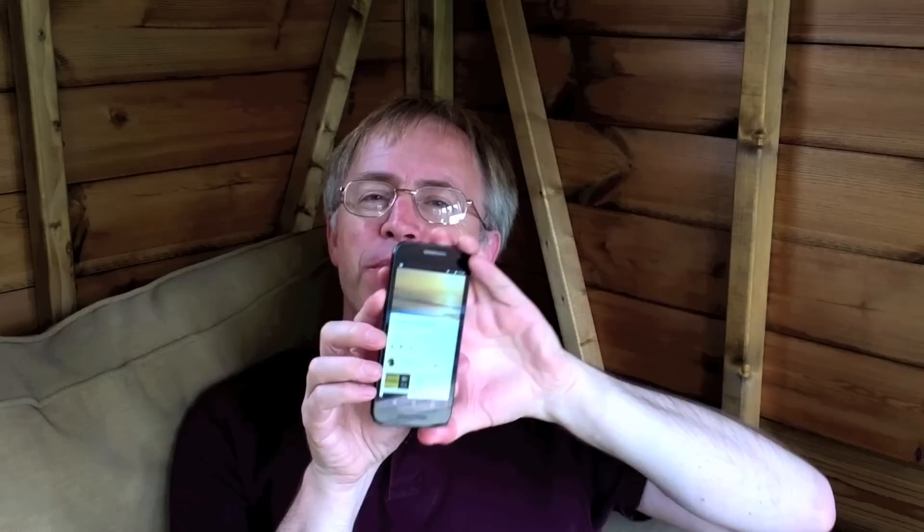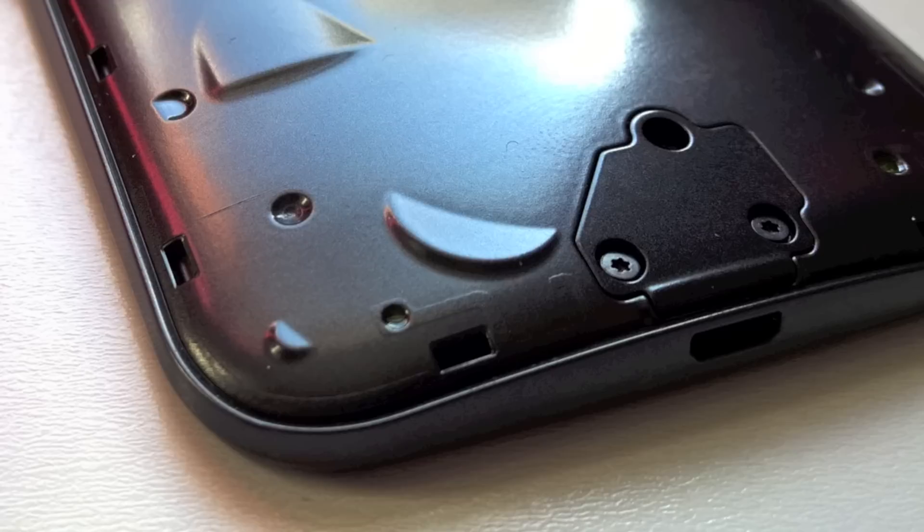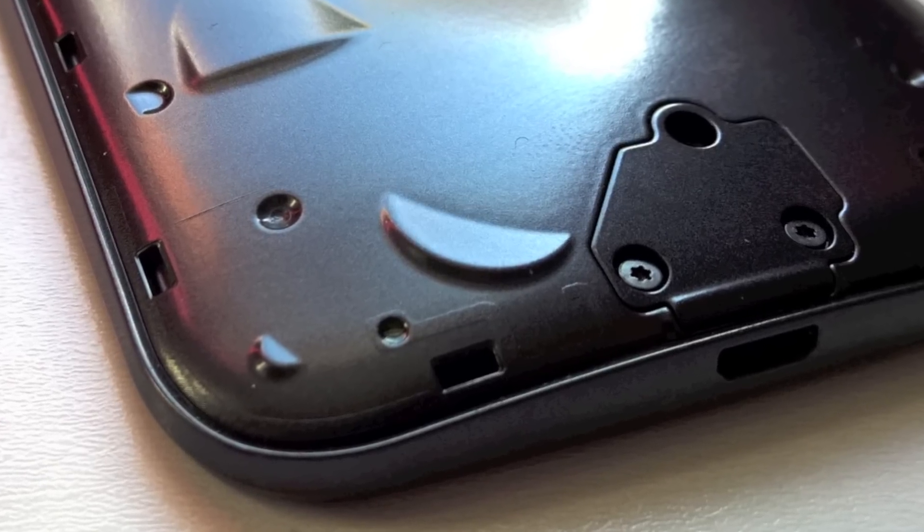I'm suggesting that a larger physical speaker component was used — see the extrusion under the back cover — and that there simply wasn't room to include a matched speaker up at the top. Well, it's a theory, and I'm giving Motorola a pass here.